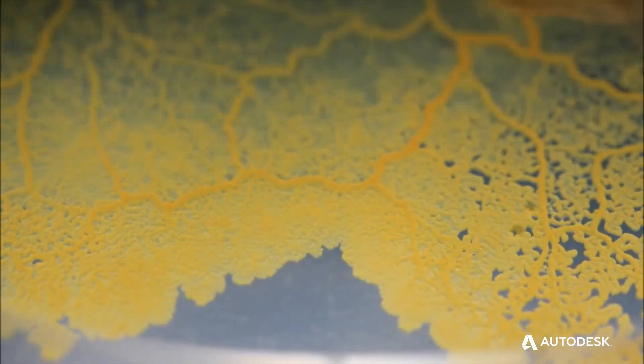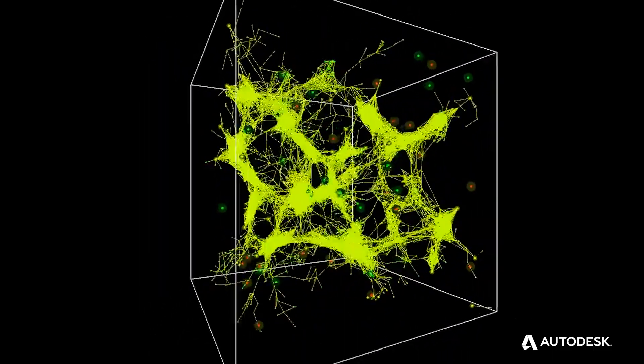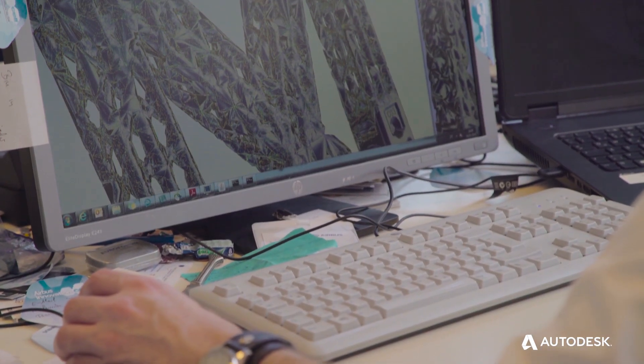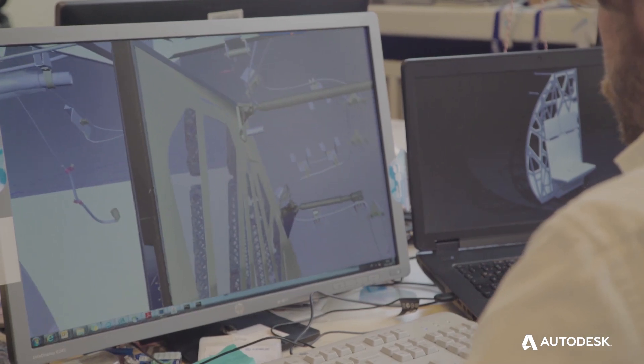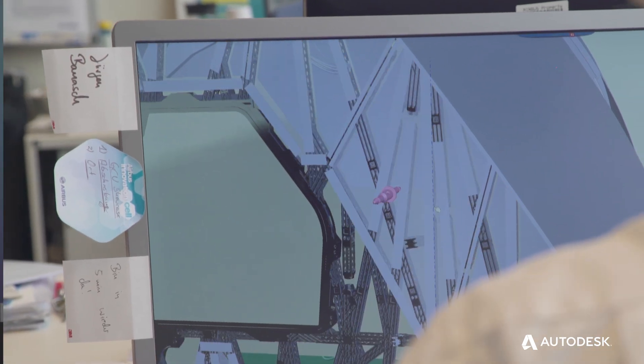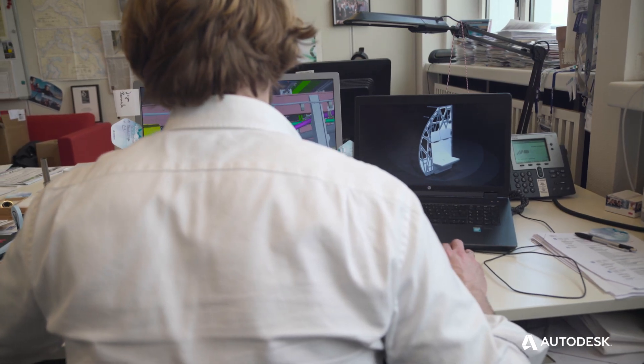We call it bionic. This is what nature has done for millions of years — that we are able to copy nature. I didn't expect that, to be honest. Certainly the bionic partition, as we call it, is also one product which has its roots in the biomimicry area.